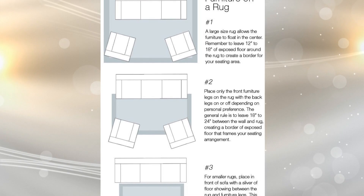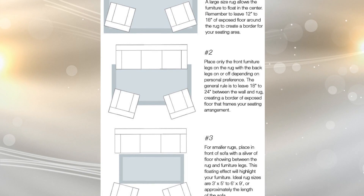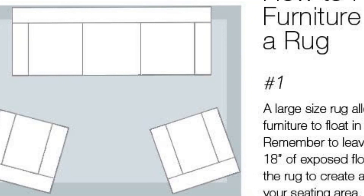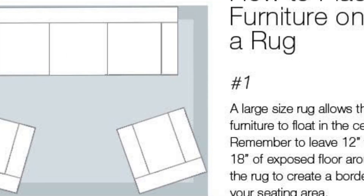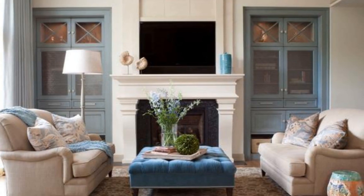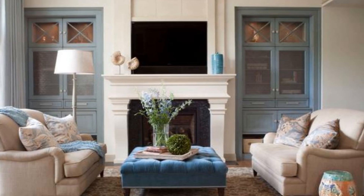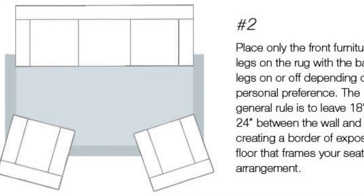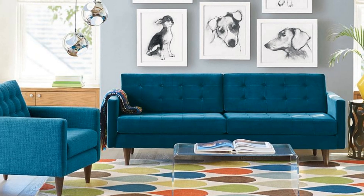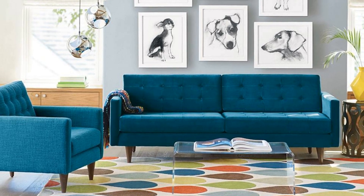There are at least three ways you can position furniture on your rug: all on, all off, and front on. All on is more about creating a more luxurious feel as it is bigger. As such, your rug must be large enough to cover the legs of all furniture you are placing on top of it. All off is perfect for those who have a smaller room — the idea is to cover enough furniture legs without compromising the space of the room or area.